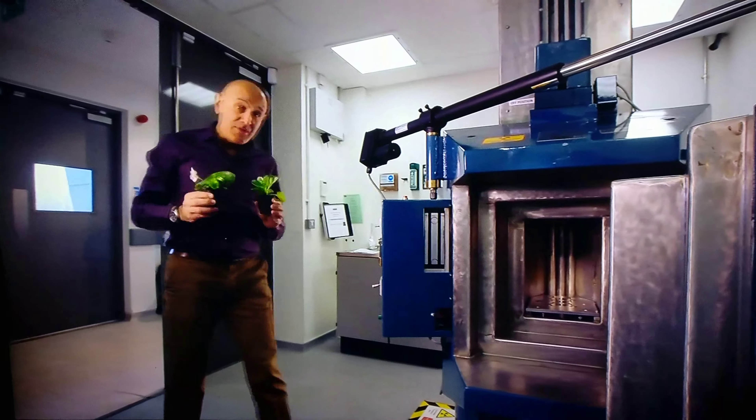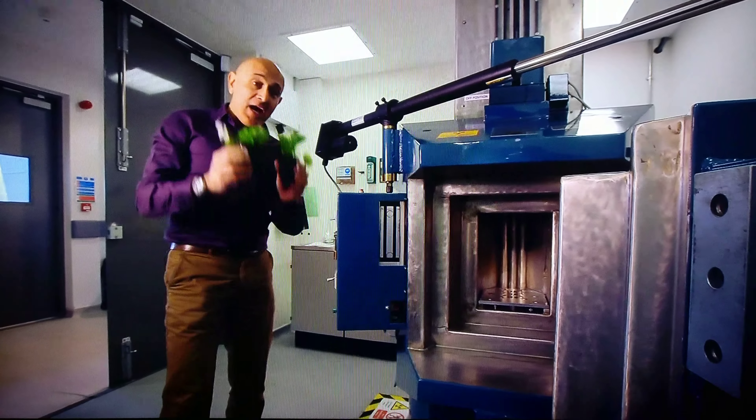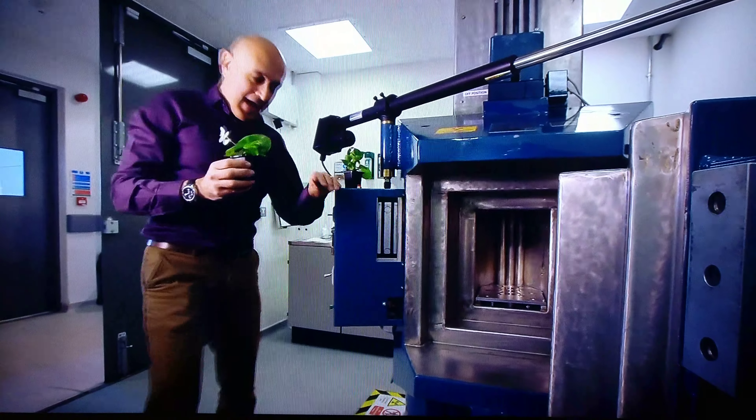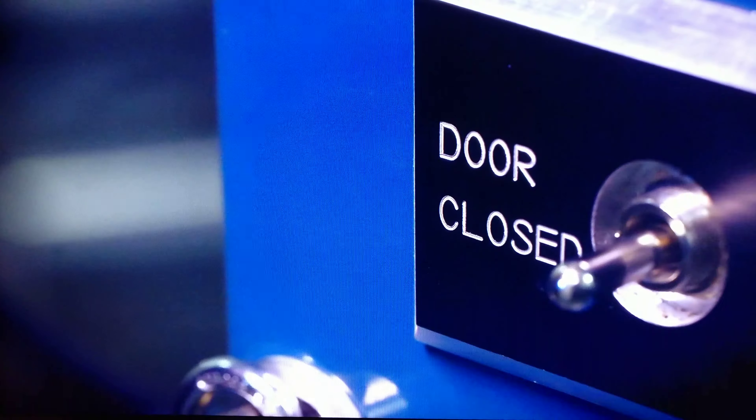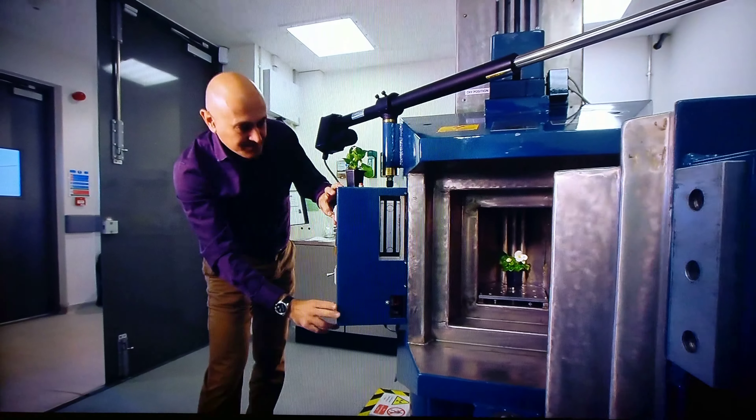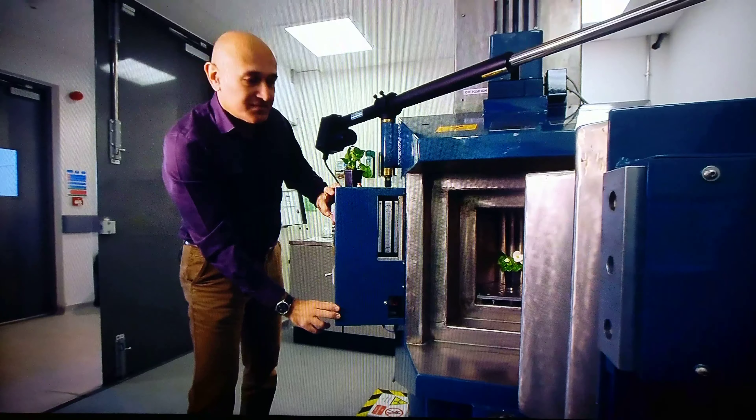To show you just how damaging gamma radioactivity can be, I've got these two plants. One I'm going to place safely out here, and the other inside this radiation furnace. This will blast the plant with a huge radiation dose — about the same as that given off by a spent nuclear fuel rod.